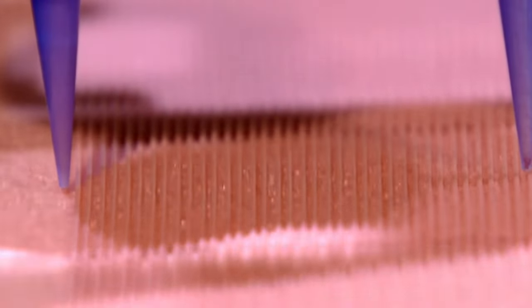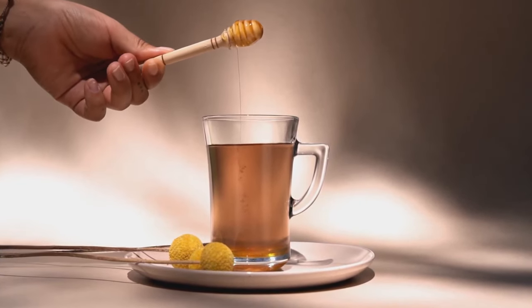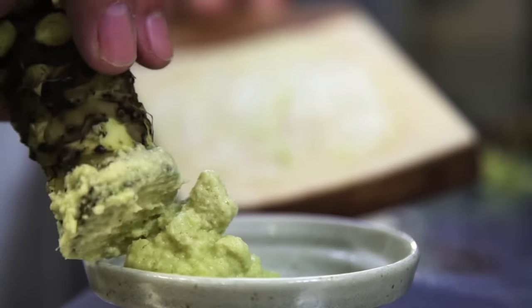During a time and age where you could 3D print burgers, it's no surprise that fake foods are still running rampant. This makes it all the more important to be aware of what you put in your grocery cart, because you don't always get what you pay for.